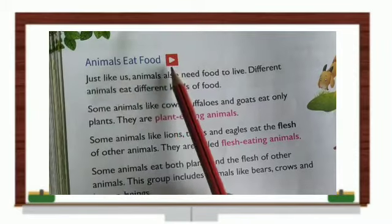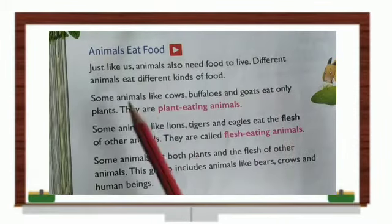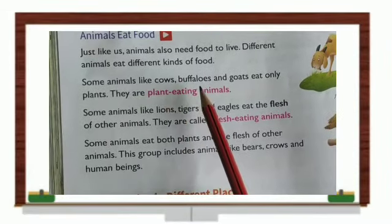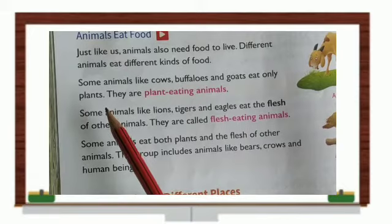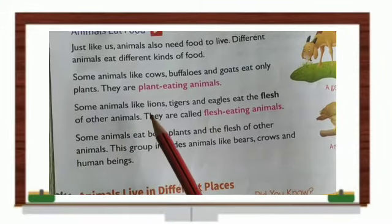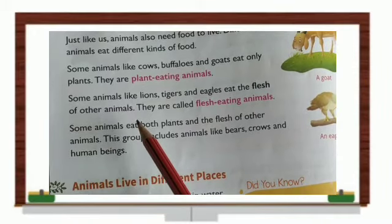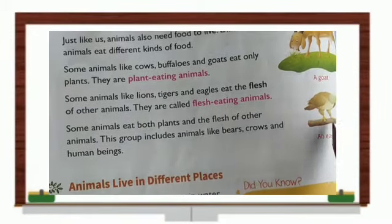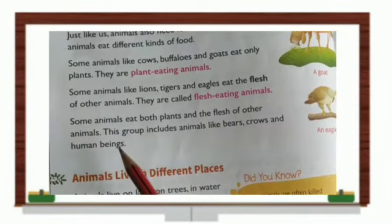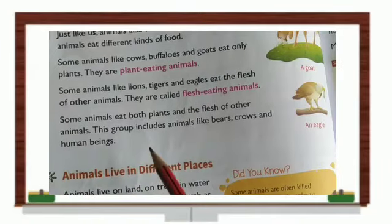Animals eat food. Just like us, animals also need food to live. Different animals eat different kinds of food. Some animals, like cows, buffaloes, and goats, eat only plants — they are plant-eating animals. Some animals, like lions, tigers, and eagles, eat the flesh of other animals — they are called flesh-eating animals. Some animals eat both plants and the flesh of other animals — this group includes animals like bears, crows, and human beings.